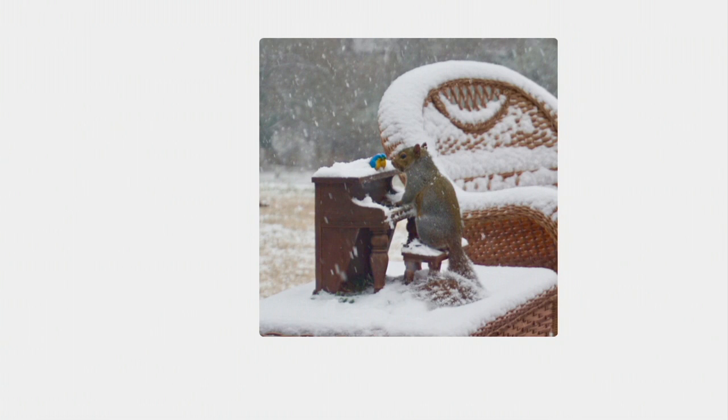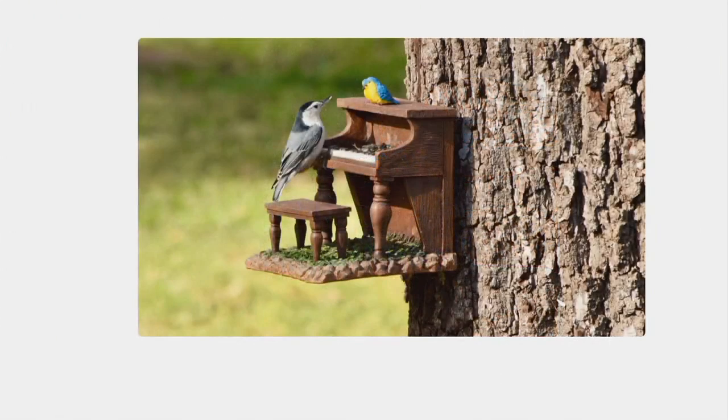And if you have squirrels or chipmunks in your neighborhood like I do, it's so nice to give them a special spot. Very often they're going to go to your bird feeders, so if you give them something that they can go to, maybe you can start giving them the idea that this is where they're going to go. Whether you have birds going ahead and getting something out of that feeder, you can choose whatever kind of seed you want to put in there. It just makes it so easy for them to be able to access it.